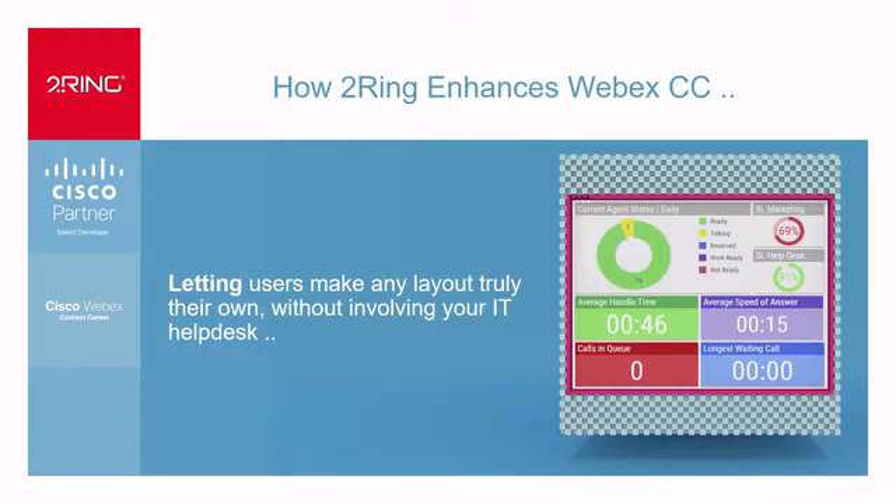How does Turing enhance your WebEx Contact Center experience — or to say, how does it enhance your Cisco Contact Center experience? What we do is we let the actual users make those decisions. Rather than just telling them to go to the analyzer, go to CUIC, and create your own views or reports, what we do is we let people create their own views. Everything we do is all about individual users.